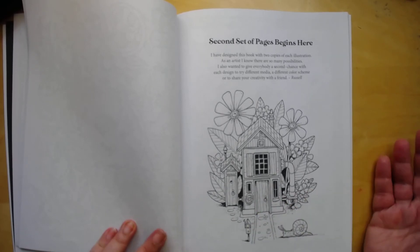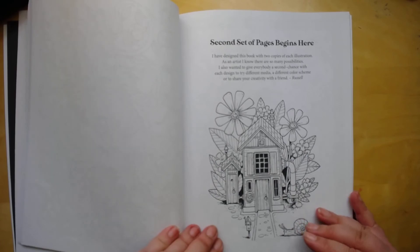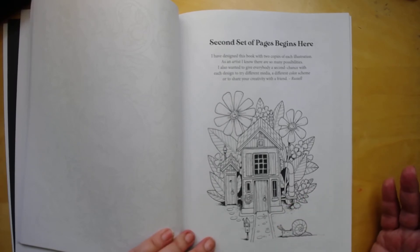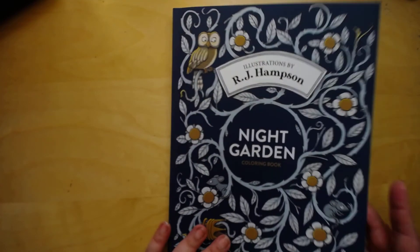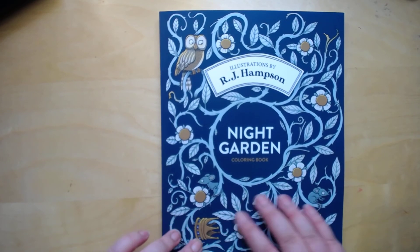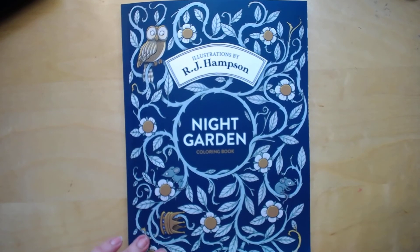And then it starts the second part of the same pages. So you can, you know, change it up or whatever you'd like. I just thought it was really nice. The cover is kind of smooth — it's like a rubbery feel. It's really nice, beautiful color, cute book.